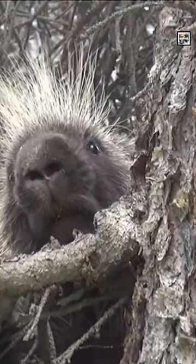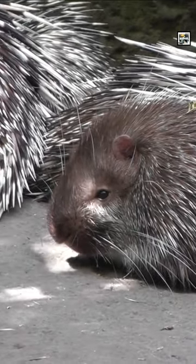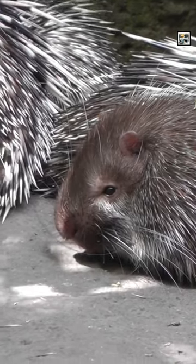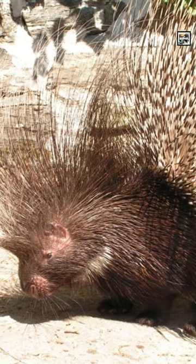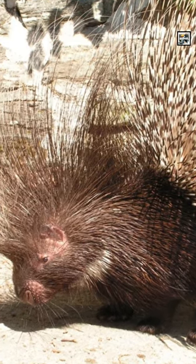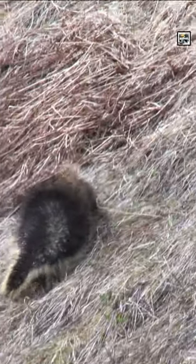Contrary to popular belief, porcupines cannot shoot or project their quills, but they can drop them on the ground for predators to step on. When threatened, a porcupine raises its quills, making itself appear larger and more formidable. If an attacker gets too close, the porcupine may lash out or swing its quilled tail, potentially embedding the quills into the predator's skin.